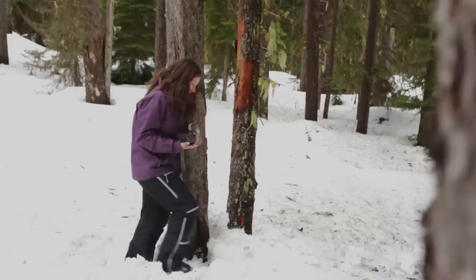Even experts misidentify tracks. When tracks melt out, they're hard to identify. We make mistakes — we're human.